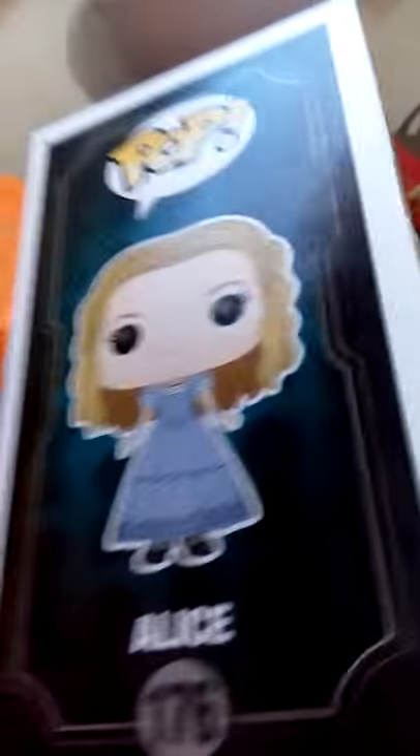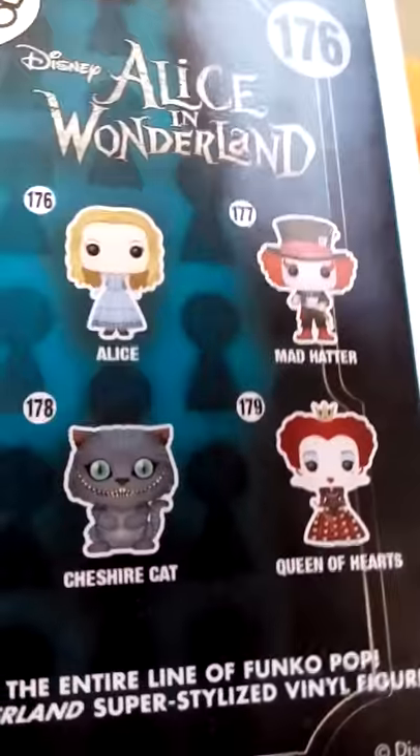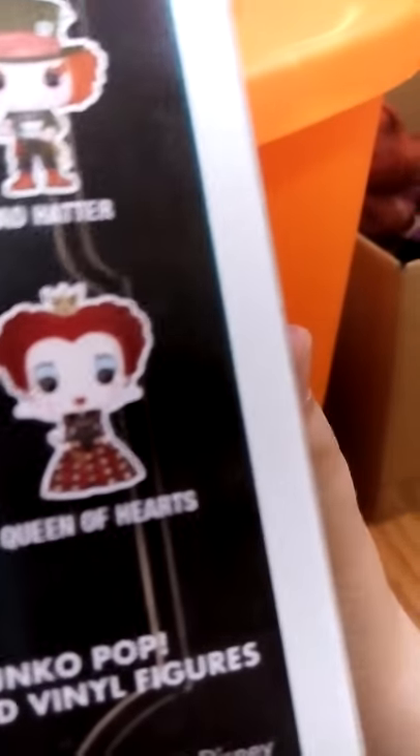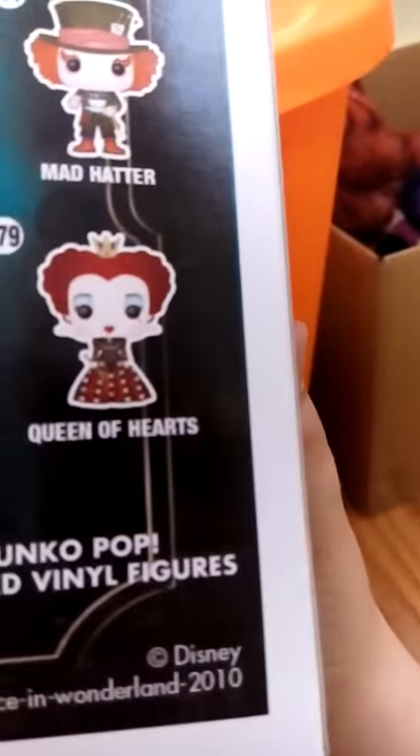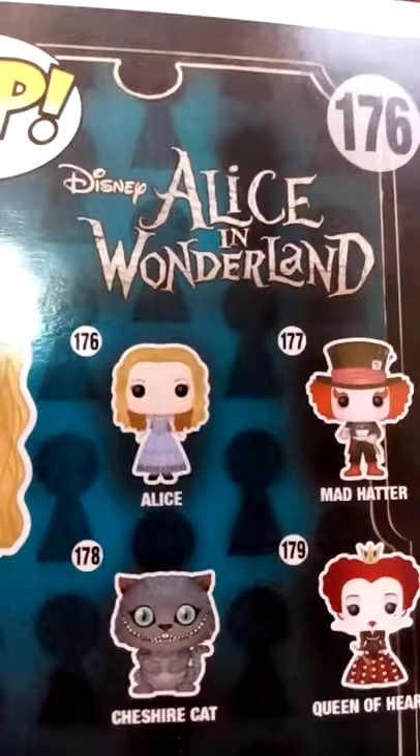Here's her box — Pop! Alice. And there is also Alice, which we are reviewing right now, the Cheshire Cat, which is named Cheshire in Alice Through the Looking Glass. That is not Queen of Hearts — that is the word Queen. Anyways, Mad Hatter, and it says a giant Disney Alice in Wonderland. A picture on the side, picture of Alice right here. She is number 176.